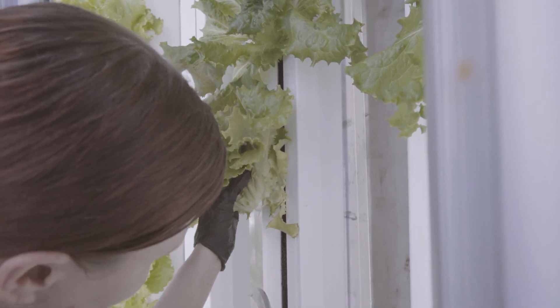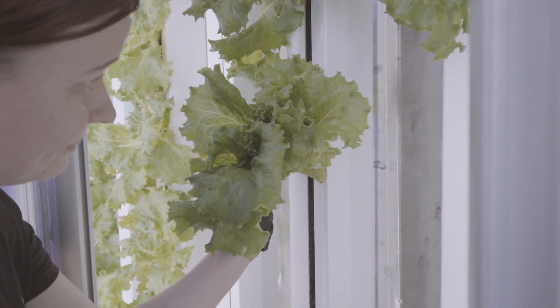A good thing to know about this process is 55 days. So every 55 days you're growing full heads of lettuce. That means 10 times a year you're able to cultivate through these.